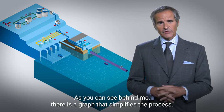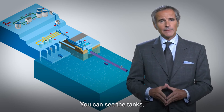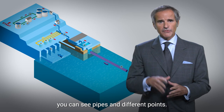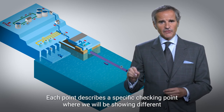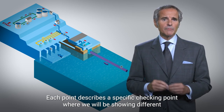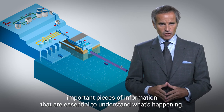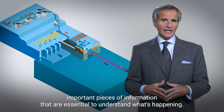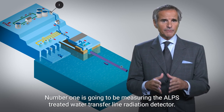As you can see behind me, there is a graph that simplifies the process. You can see the tanks, you can see pipes and different points. Each point describes a specific checking point where we will be showing different important pieces of information that are essential to understand what's happening.